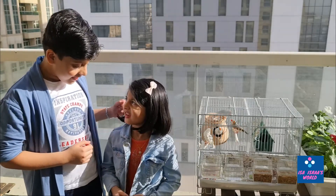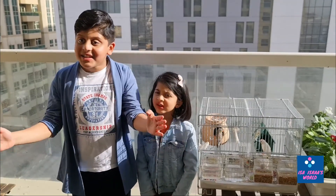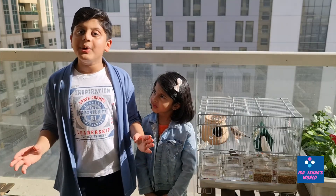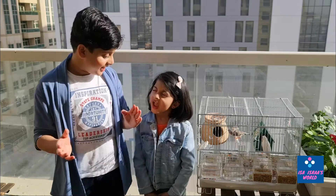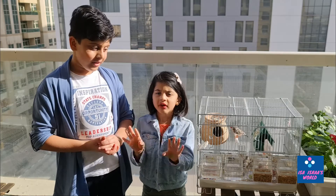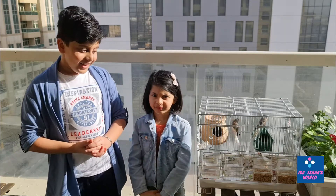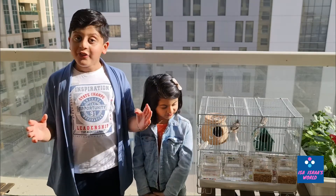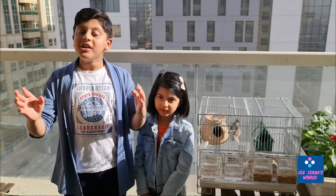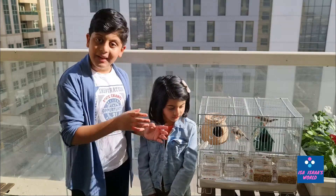They need clean cages and big cages, and we should also clean the water every day. Otherwise they could get sick and die. We also need to give them clean water to drink and clean their space like a bedroom. And they really love to bath, so you have to give water to them in a bowl or a container to let them bathe.